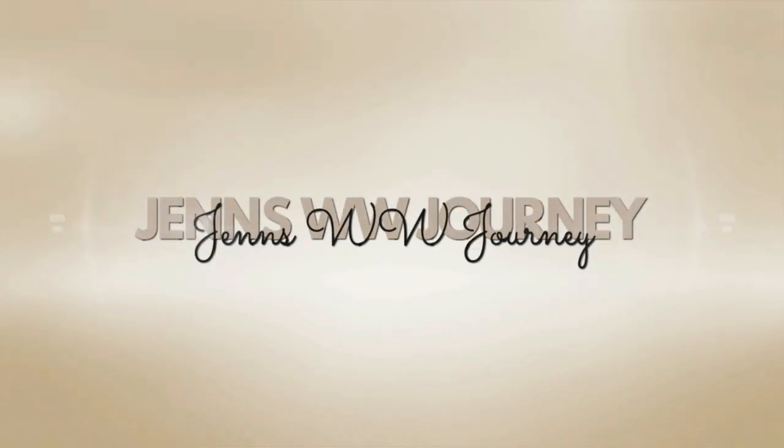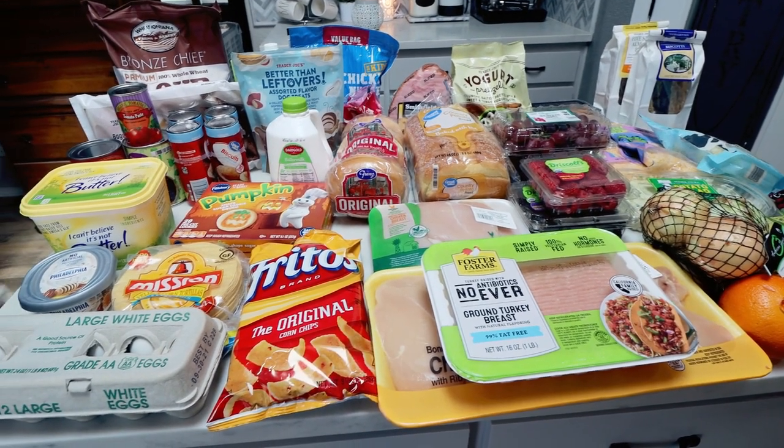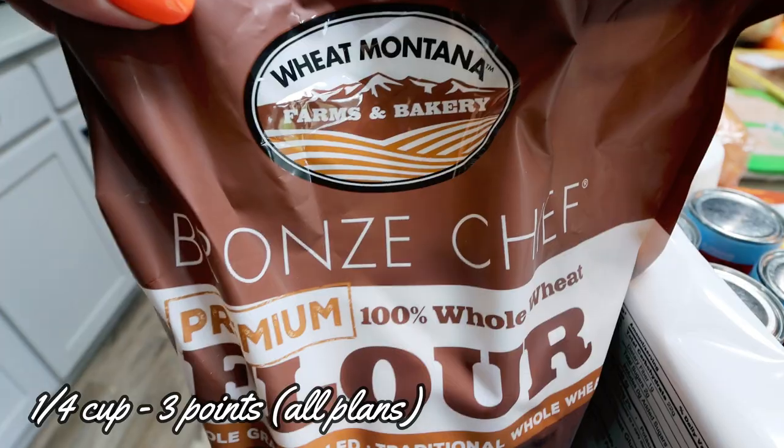Sorry for the sweaty mess — I just got home from Jazzercise. But let's jump into this week's grocery haul, again from Walmart Grocery Pickup and Trader Joe's.